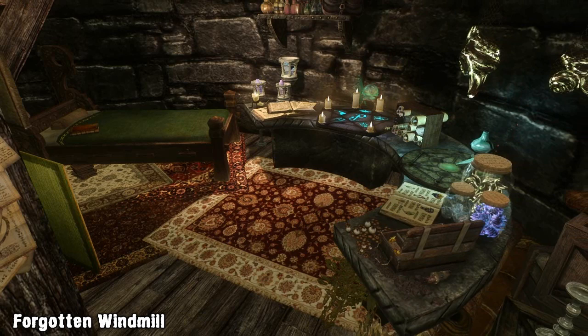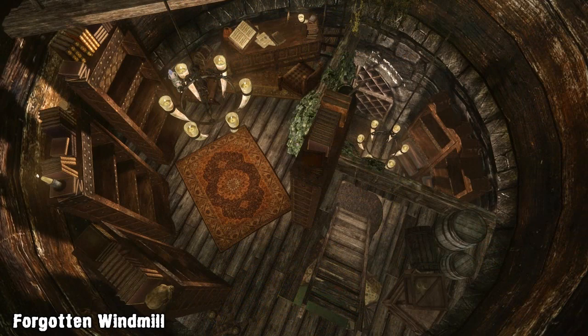Heading inside you'll find a cramped makeshift home, but despite its size there's actually plenty of features, and it has clearly been designed as a long term living quarter rather than a halfway house.